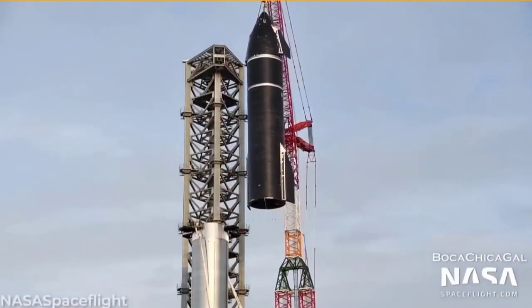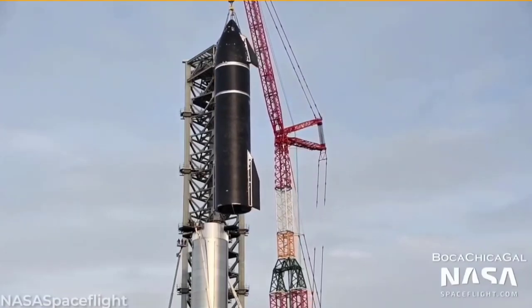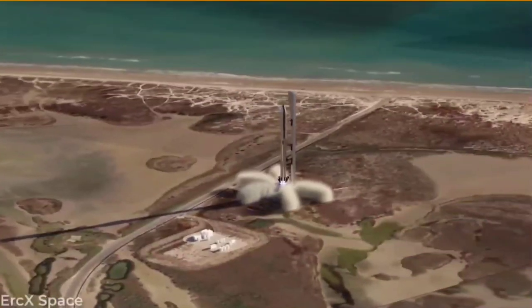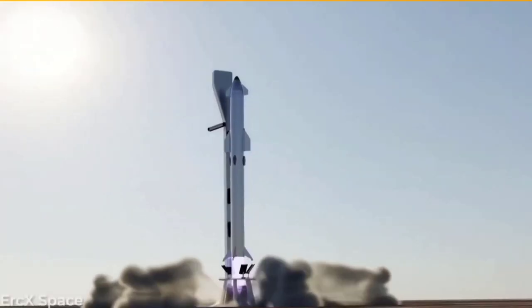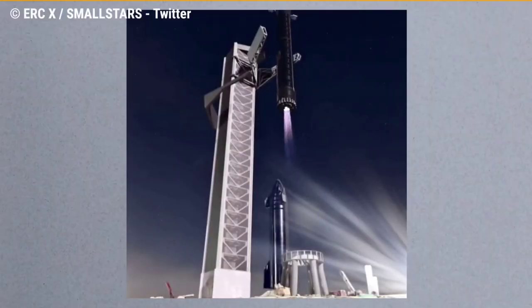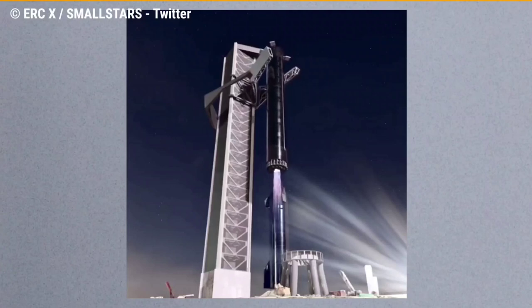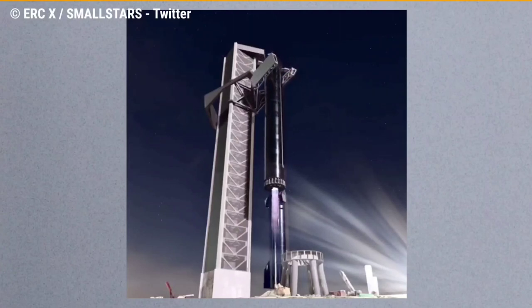Mechazilla is the name most given to the launch tower next to the Starship launch pad. The pad is located at the firm's Starbase facility in Texas, where it aims to host the rocket's first ever orbital flight later this year. Musk shared this idea in response to a tweet made by an animator who goes by the Twitter handle Eric X, who asked if his latest render of a Starship landing next to its launch tower was accurate.